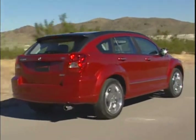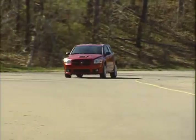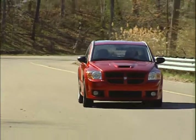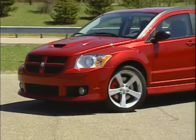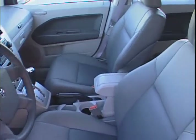A 1.8-liter inline-four with 148 horsepower, a 2.0-liter inline-four with 158 horsepower, and a 285-horsepower 2.5-liter turbocharged inline-four. A five-speed manual transmission comes standard, with a continuously variable transmission optional. Standard features on the 2008 Dodge Caliber include front and rear side curtain airbags.